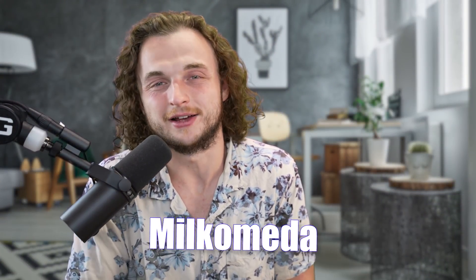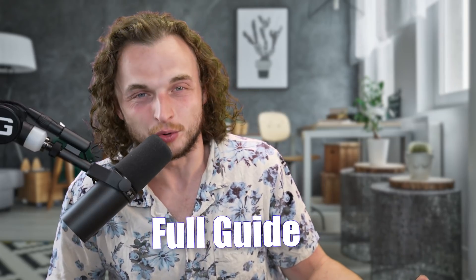Hello, thank you guys so much for clicking this video today. I really appreciate it. This video is going to be awesome. It's about Milkometa, the long-awaited first sidechain that's actually come to Cardano. This is going to be a full guide for Milkometa that gives you all of the information you need to know to participate, to farm, or do nothing — whatever you prefer. All the info you need about Milkometa, why it's important for Cardano, what it is, and how to use it is going to be in this video today.